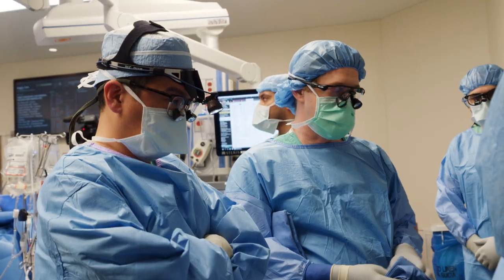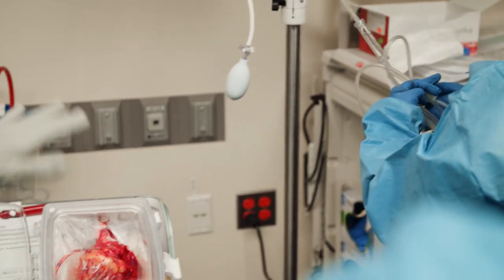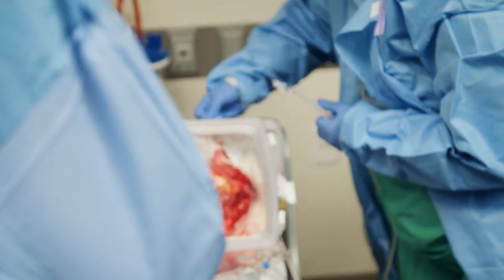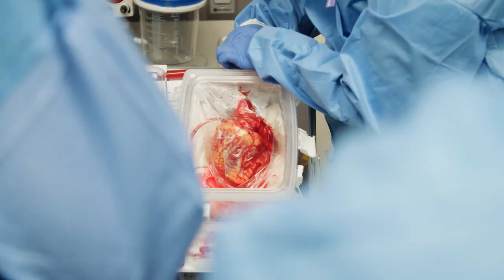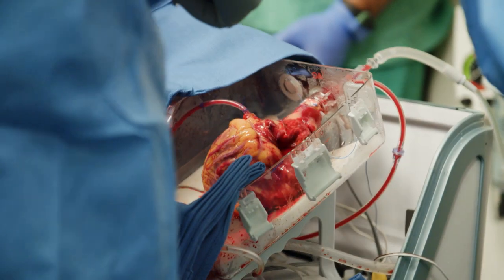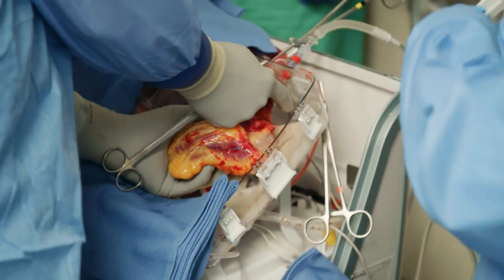Now we're going to cool the heart down and re-arrest it so that it's ready to get sewn into the recipient. During transport it was reanimated, so it needed warm blood. But to re-arrest it, we have to cool it so it decreases its metabolic demand, and then we're giving it a solution that will stop it from functioning. Once that happens, we'll disconnect it, bring it to the back table, do some final prep, and then start implanting it.